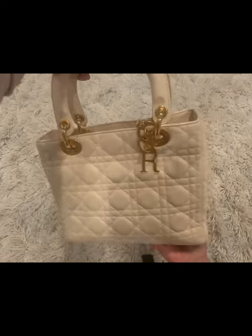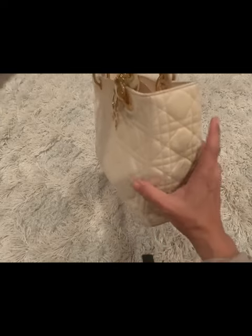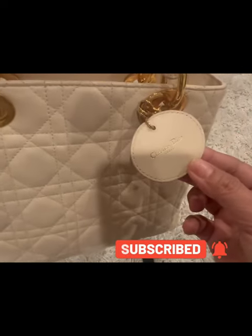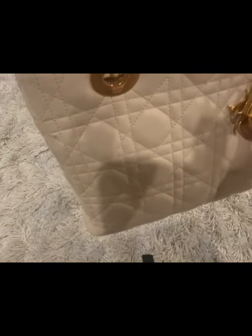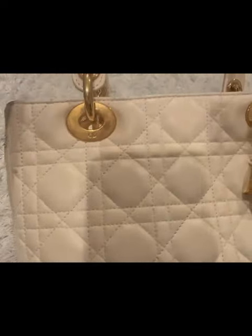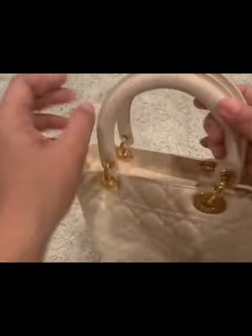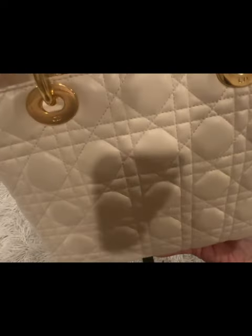In this video I will give you a closer look at the condition of the item, so just keep on watching. First things first, I just want to make sure this has the complete charms — the four letters that spell DIOR. The hardware is gold in color, it just needs a little bit of polishing and it will look great.